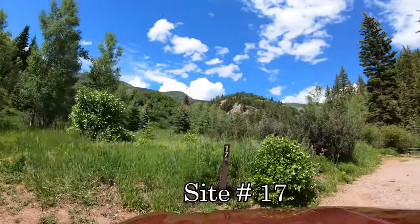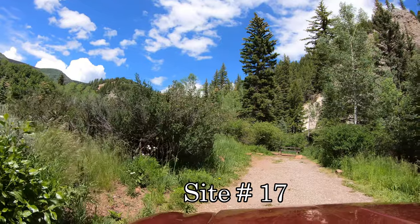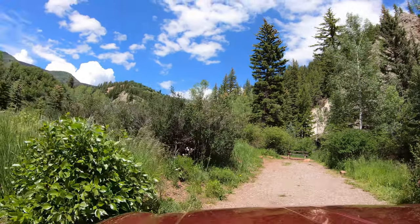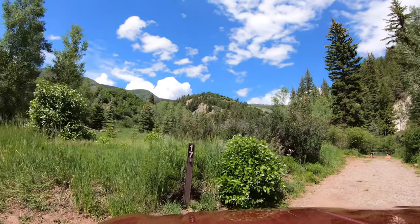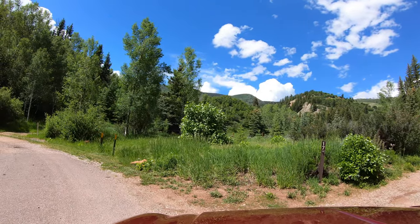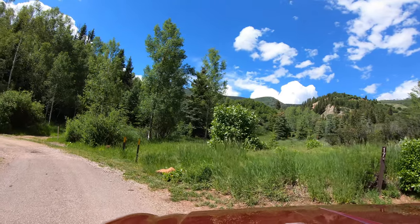Rudy Reservoir covers nearly 1,000 acres and 12 miles of shoreline. Its proximity to Aspen and Glenwood Springs, along with boating, sailing, fishing, and swimming, make it a popular destination, especially on the weekends.